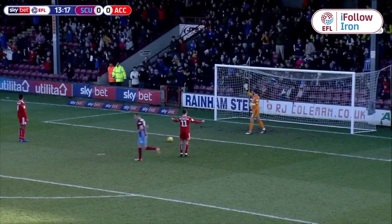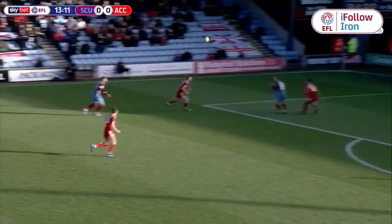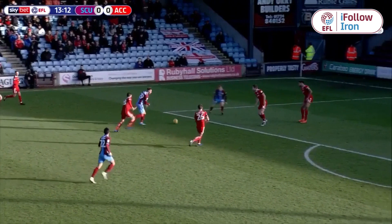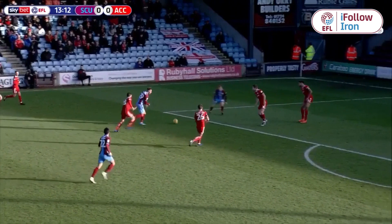Nice work to send it to Wadden — what a strike from Kyle Wadden! An absolute wonder strike! It came from a little dink ball into Thomas, who's just nodded it off on the left side of the penalty area towards Wadden, and from the angle of the box he's caught it with the outside of his right foot and absolutely stung it past the keeper. That is a superb strike!